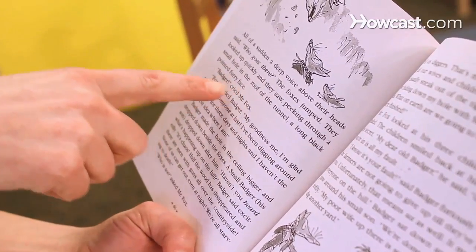Guided reading refers to a method of reading instruction in which one teacher will work with a small group of students, usually about four or five, all reading the same text. This would be a book that the teacher has selected that is going to be on the level of all the students in the group.